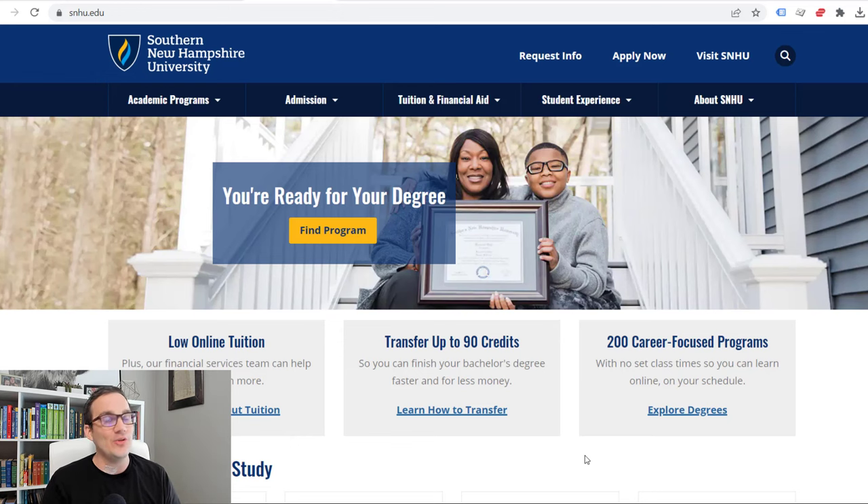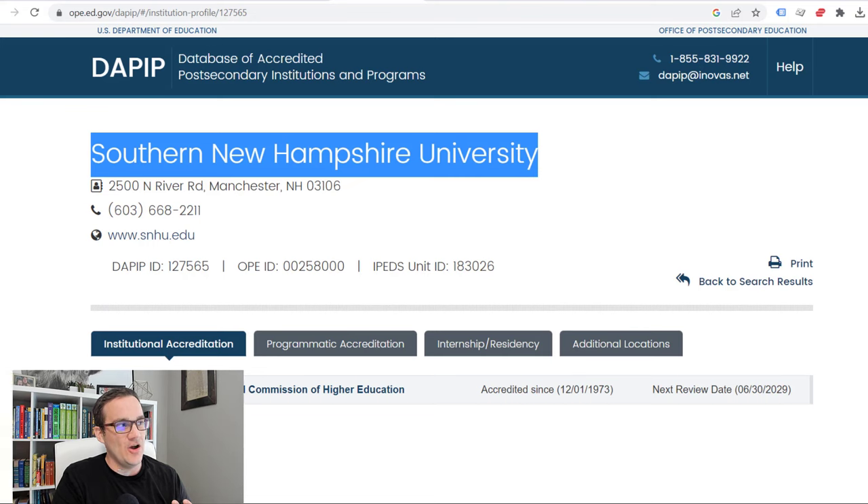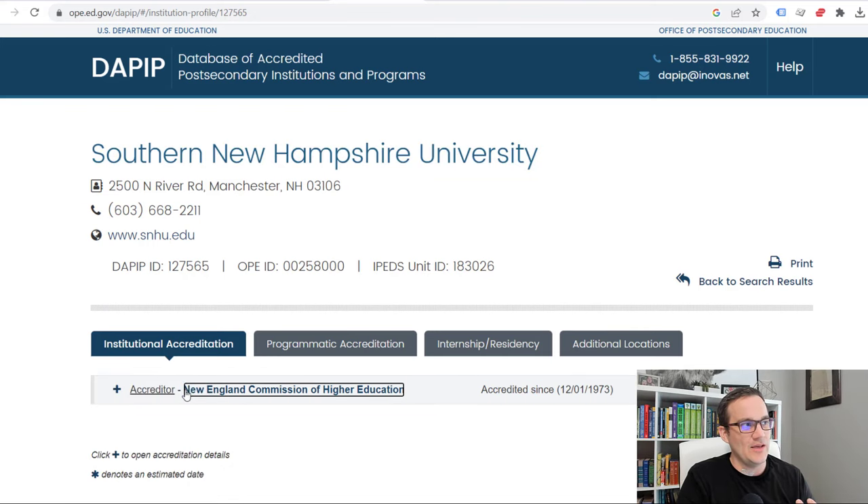Let me talk about a few things that I like about the school. If you look at the database of accredited institutions — this is a government website that tells you which universities are regionally accredited — Southern New Hampshire University is accredited by the New England Commission of Higher Education, which is a regional accreditation institution. Regional accreditation is the highest form of accreditation.